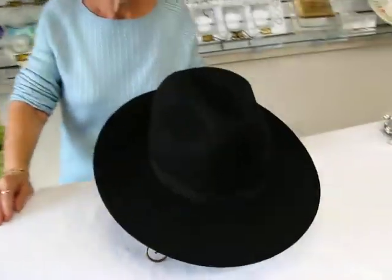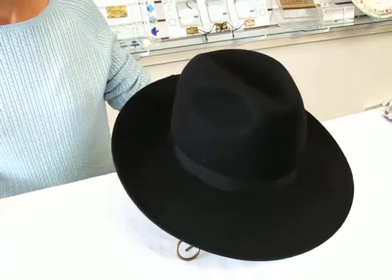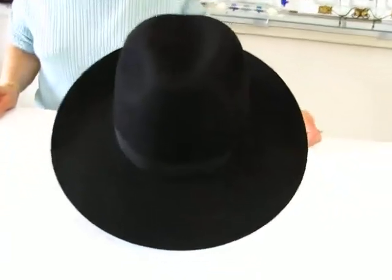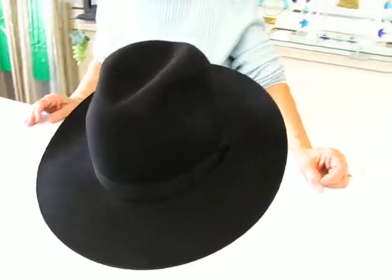Hi, it's Chava and today I have a black fedora. We sell the most black hats in the Mile Chai city of Denver, and these hats include the Borsalino, which is a high grade rabbit felt, and the Alfonsino, which is also a rabbit felt.